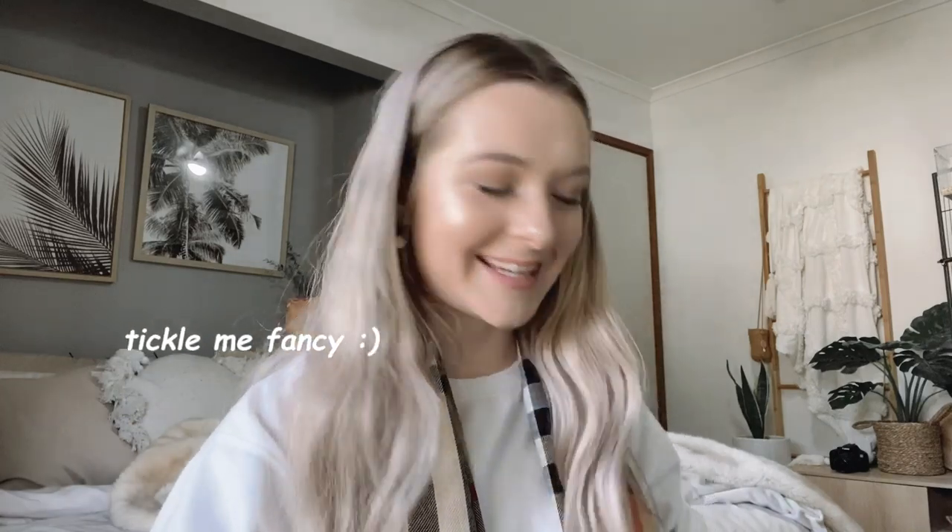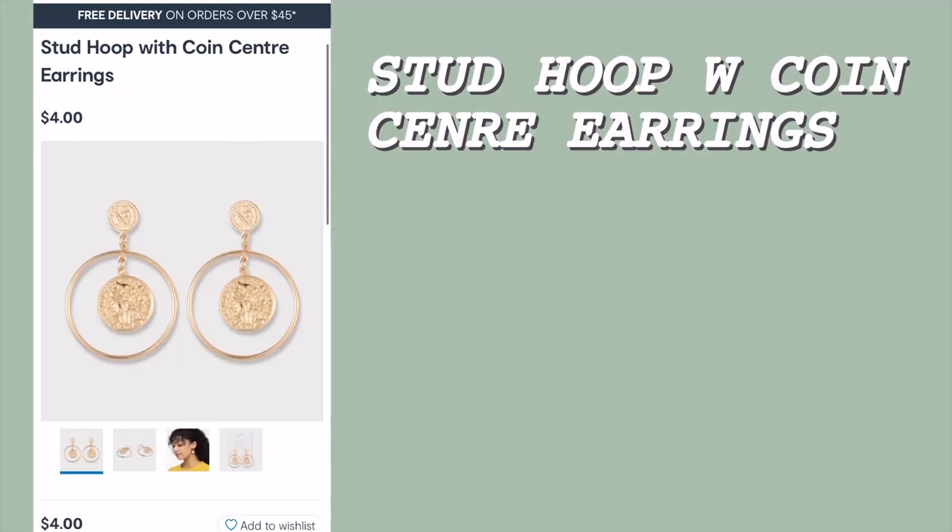I heard something jingle in the next package — I bought these little earrings! They are so cute. I love dangly little gold earrings, so these really tickle my fancy. They were only $4 and they're so cute. As soon as I put them in, I loved them — they're lightweight so they weren't dragging my lobes down. I just find them so playful yet elegant.